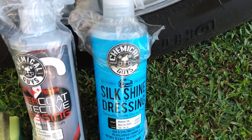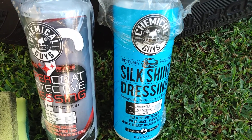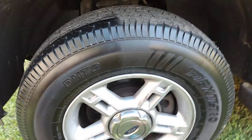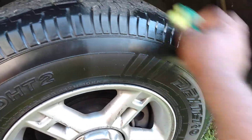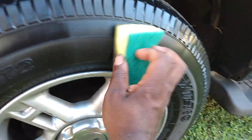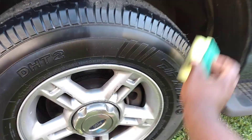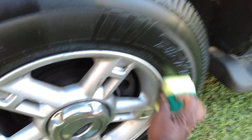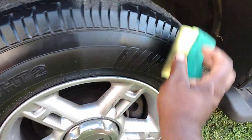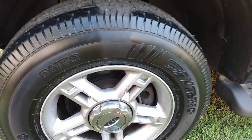If you're interested in both of these products, they're running around $10 on Amazon — each one of them, about the same price. So let's go ahead and apply the second coat of the Chemical Guys Silk Shine Dressing. Got to get them right.